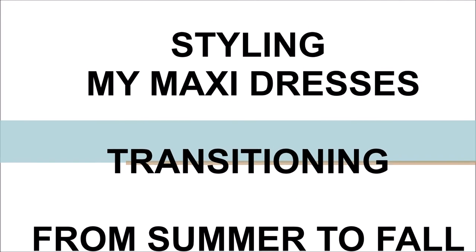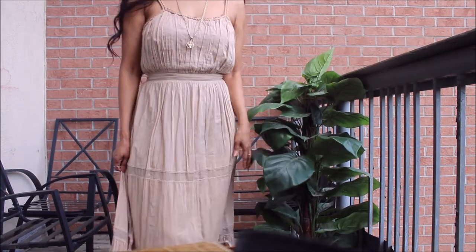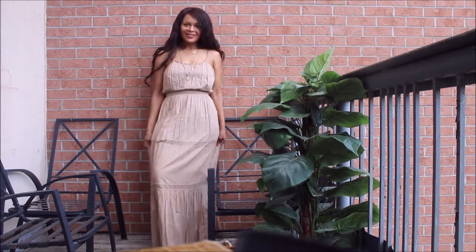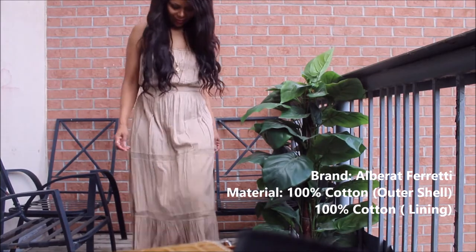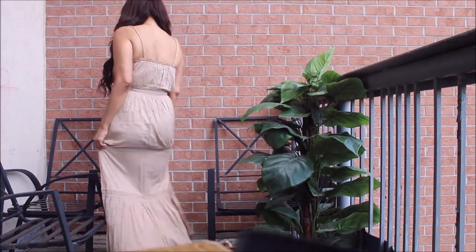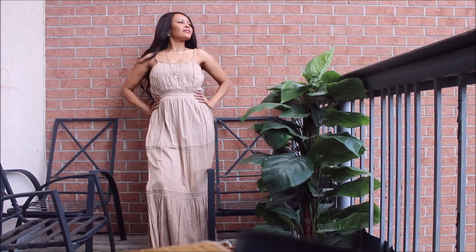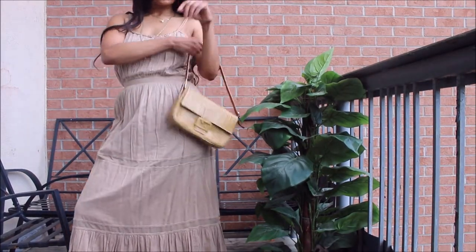Welcome to my channel! Today we are going to style my summer maxi dresses and transition these pieces from summer to fall. The first look is one of those maxi dresses that keeps me cool in the summer — I meant to show you guys this lookbook but never got around to it, but it definitely came in handy when transitioning this piece to fall. It's officially September 21st.